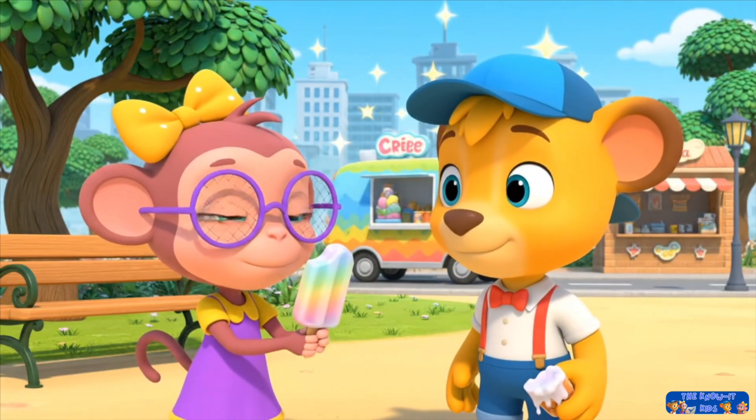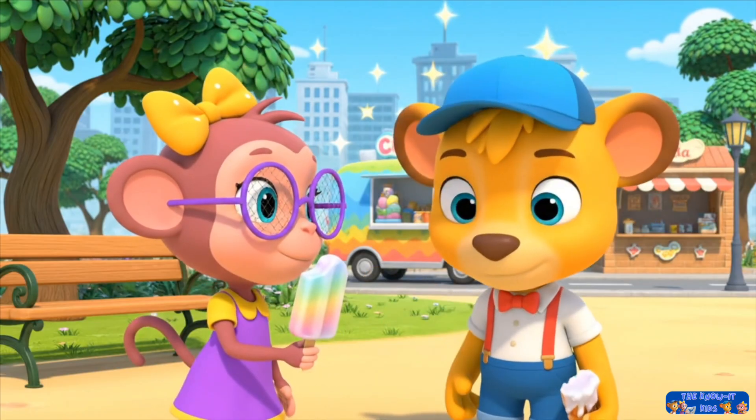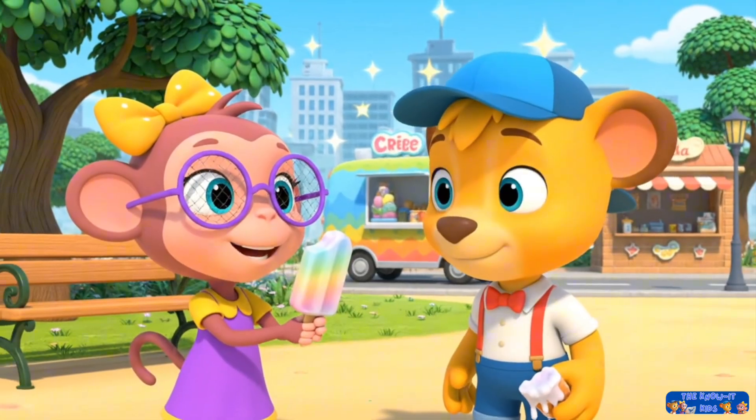When water is super, super cold, it turns into ice. That's what your pop is. That's why the ice cream truck needs a super cold fridge to keep all the ice cream hard, like ice.